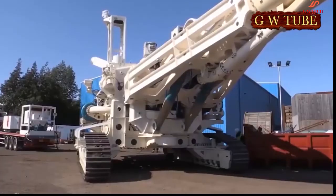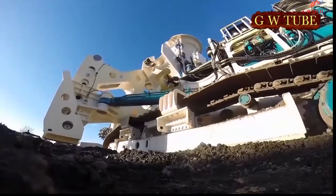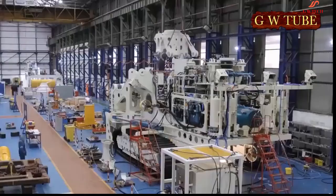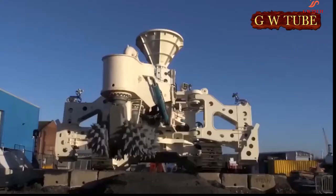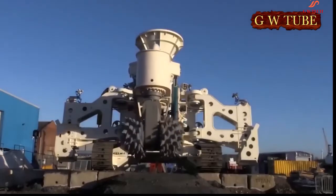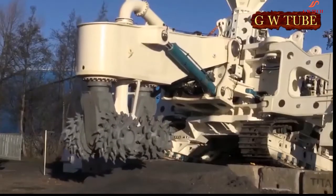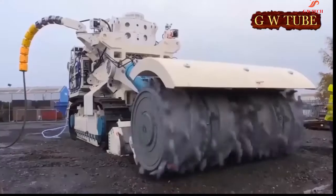Nautilus Minerals — the world's first ever deep sea mineral extraction machines. These three remotely controlled mineral extraction machines, the largest of which is 300 tons, were designed to extract massive sulphides in the Bismarck Sea off Papua New Guinea. The mineral deposit has an average depth of 1,600 meters below mean sea level. They were produced in 2016 for Nautilus Minerals Inc.